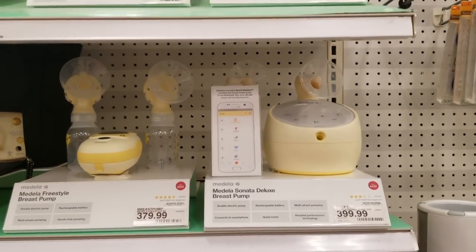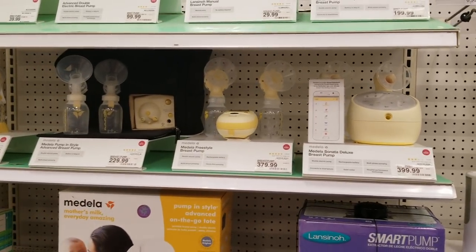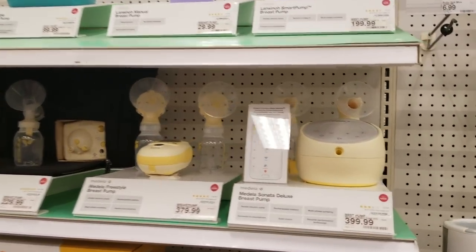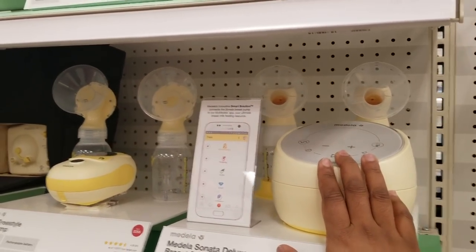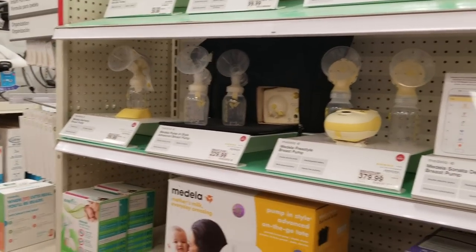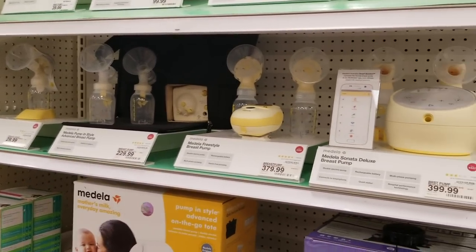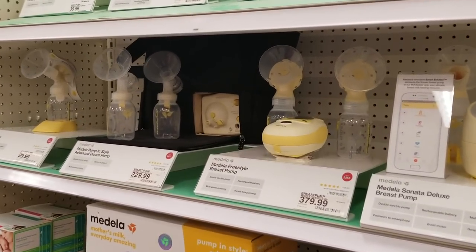For parents on the go, or who work and aren't stay-at-home moms but want to breastfeed, we have the breast pump. I prefer the electric version. You can pump the milk, freeze it, and your babysitter, partner, or whoever is helping with the baby can defrost it and make the bottle — so the baby is still getting the nutrition they need.